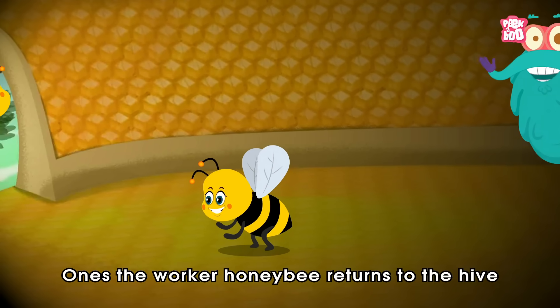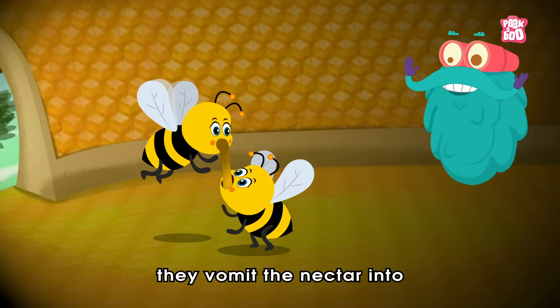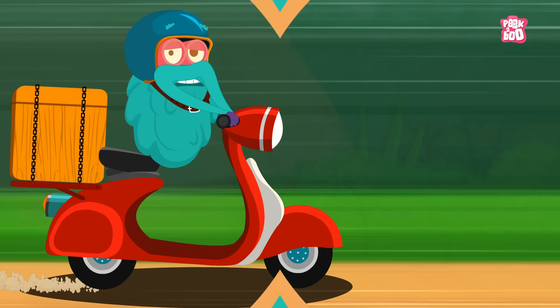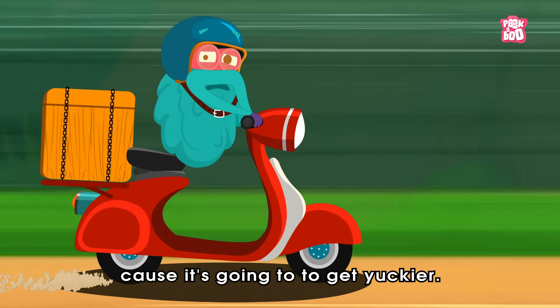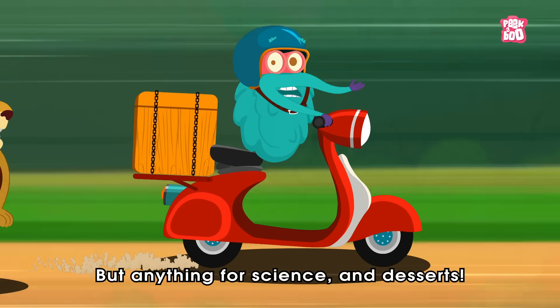Once the worker honey bee returns to the hive, they vomit the nectar into a processor honey bee's mouth. I know it sounds yucky, but please bear with me friends, cause it's going to get yuckier. But anything for science and desserts.